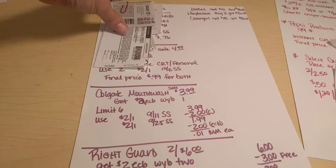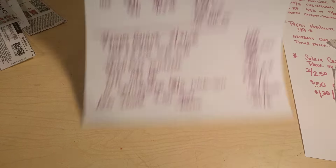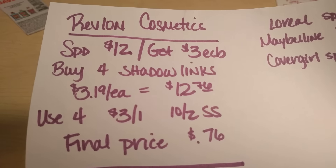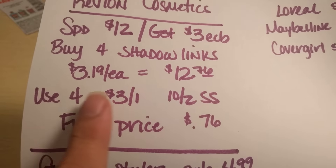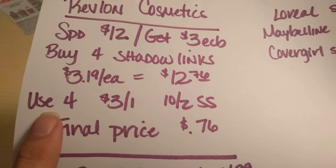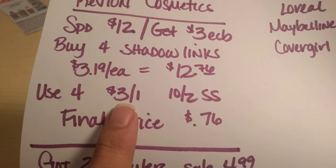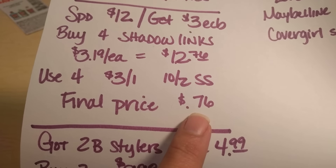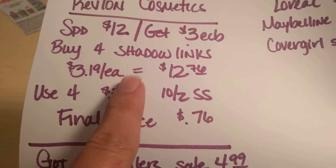Let's go into the next deal sheet. Revlon Cosmetics are going to be on sale this week — if you spend $12, you're going to get $3 in extra care bucks. So if you buy four of the shadow links at $3.19 each, that will be $12.76 out of pocket. But there are, coming in the 10-2 SmartSource, $3 off of one Revlon product. So that means you would use four of those, which would take $12 off, and your final price would be $0.76 for all four eyeshadows — a fantastic deal.